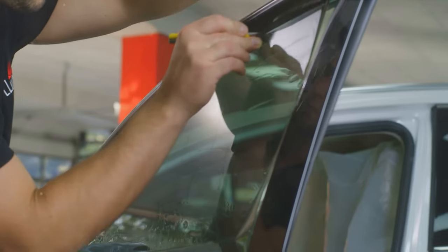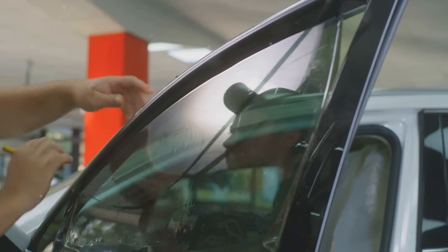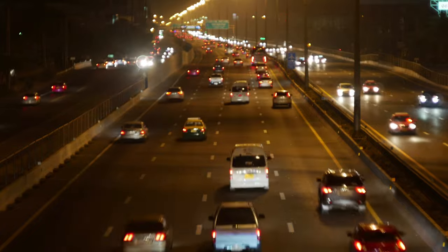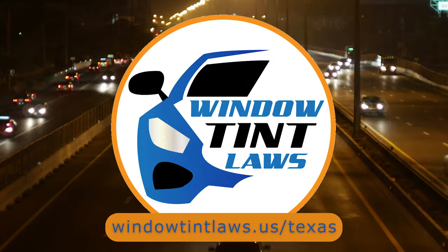So that's the rundown of Texas' legal tint limits, the color restrictions, and the potential penalties. It's a lot to keep in mind, but it's all about making sure that everyone on the road is safe. If you need more detailed information, don't hesitate to check out the link provided. It's always better to be fully informed, especially when it comes to legal matters like this.